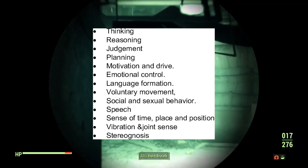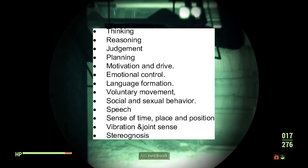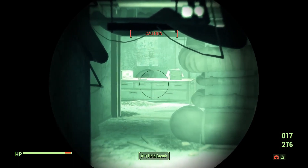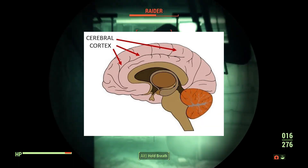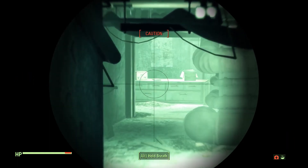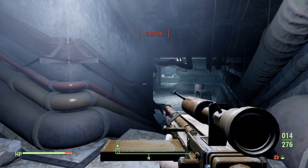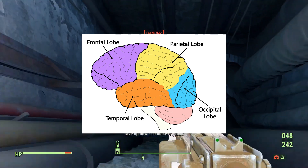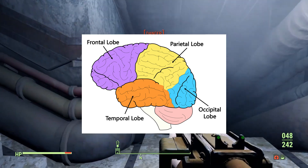feel emotions, and make decisions about the things that we do in our day-to-day lives. These functions are primarily localized to the cerebral cortex, which is just a fancy way of saying the outer part of our brain. The cerebral cortex can be divided into four lobes or areas: the frontal lobe, the parietal lobe, the temporal lobe, and also the occipital lobe.